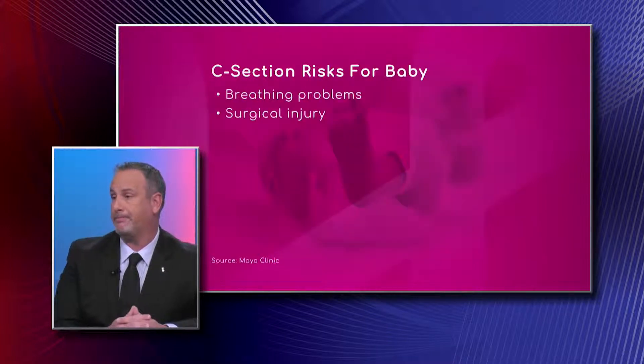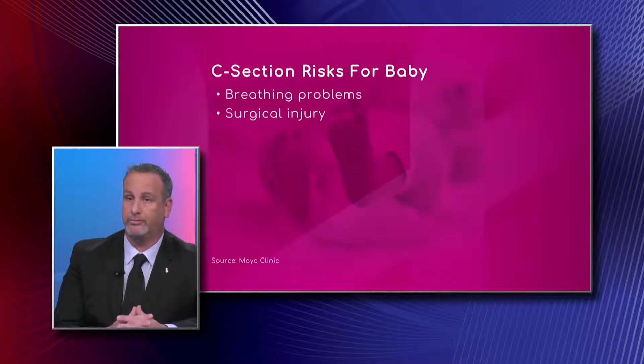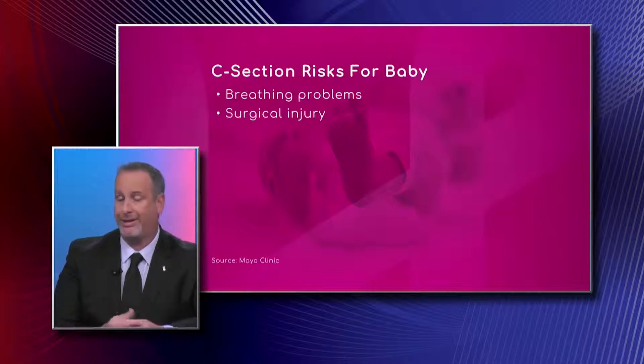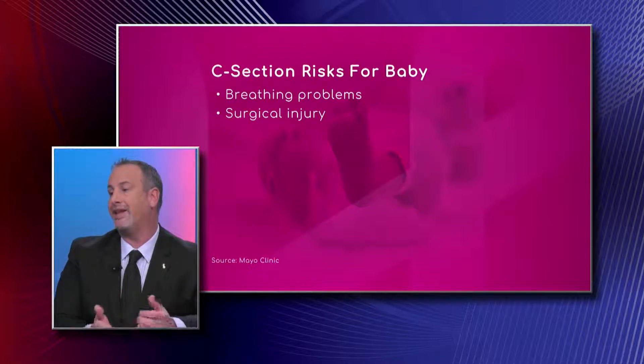There are also risks for babies when undergoing a c-section. A baby born through c-section doesn't go through the birth canal. Part of that process is that the lungs are squeezed and the fluid the baby has been living in is pushed out. When you deliver through c-section, that doesn't happen.